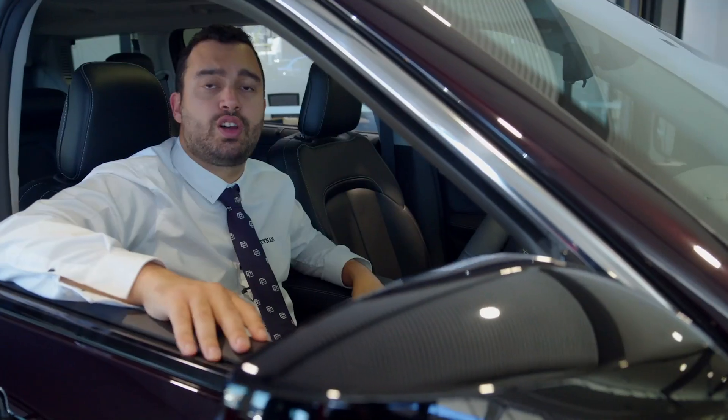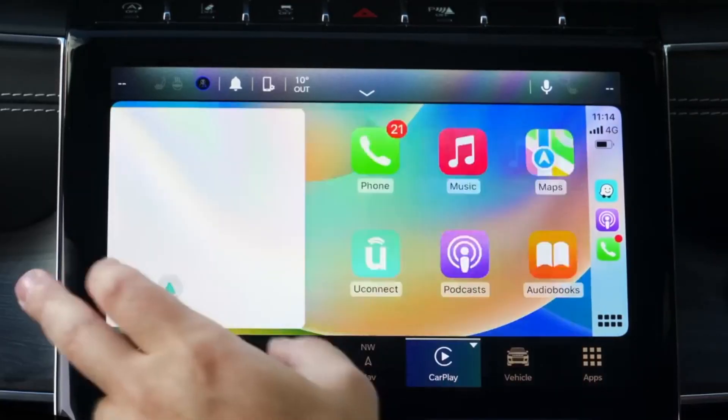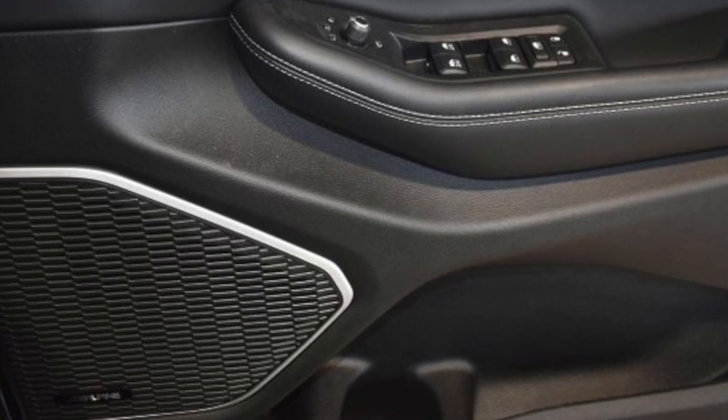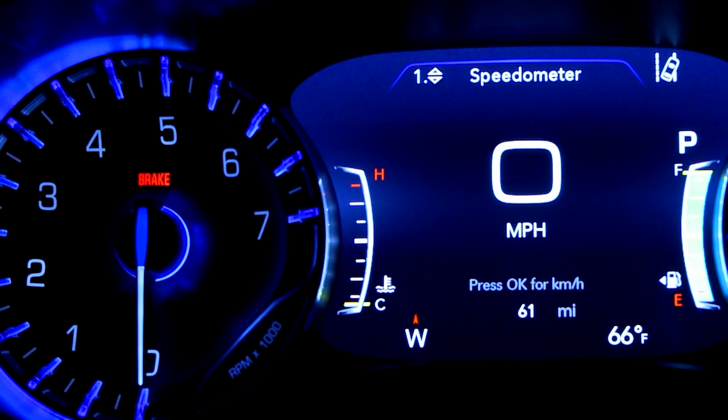The Grand Cherokee L is packed with heaps of features, like wireless Apple CarPlay, wireless Android Auto, wireless phone charging, a satellite navigation system. It's even got an Alpine sound system, adaptive cruise control, forward collision warning, rear autonomous braking, and blind spot monitoring.